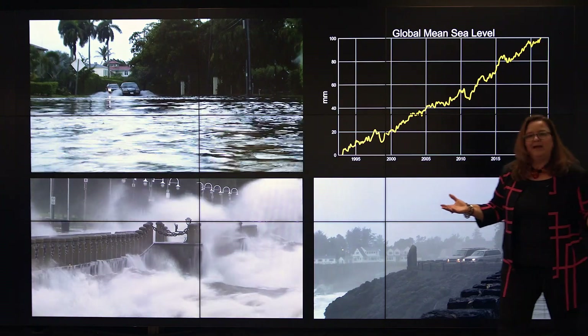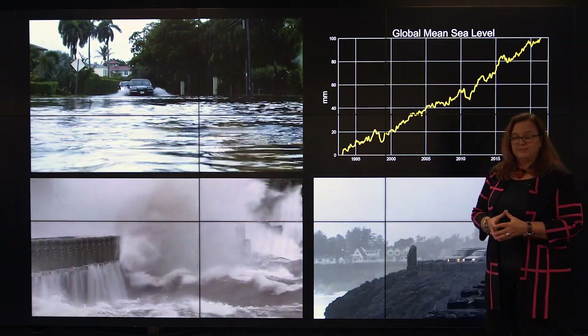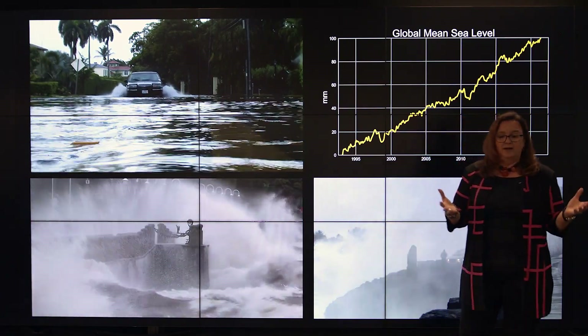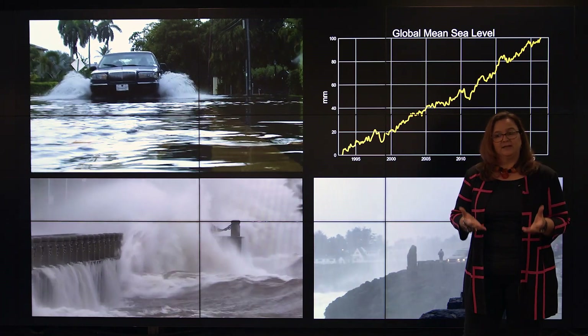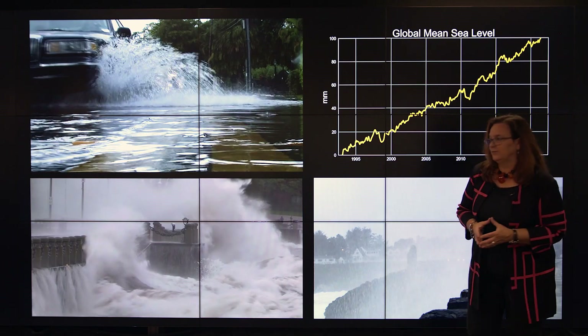So why do we care about sea level rise? One of the reasons is our coastal communities. We project a dramatic increase in sunny day high tide flooding, when high tides ride on top of that sea level rise.